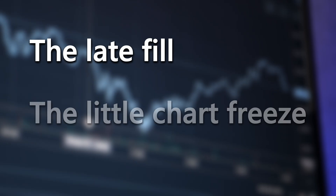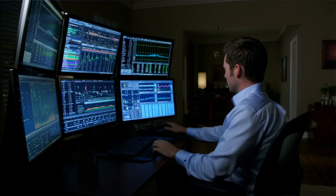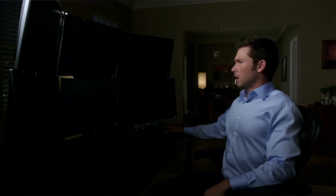You only notice it after the fact — that late fill, that little chart freeze, that border entry lag. The moment when your system decides to take a nap while you're trying to catch a breakout.